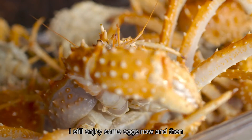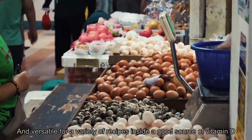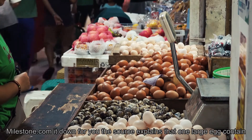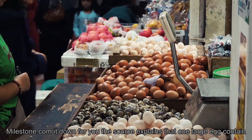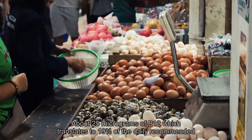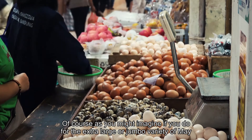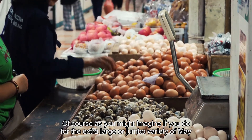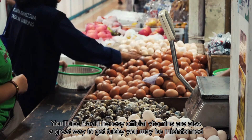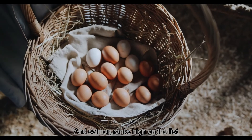Six: Eggs. If you're not a meat eater, you may still enjoy eggs. Not only are they delicious and versatile for a variety of recipes, they're a great source of vitamin B12. One large egg contains 0.35 micrograms of B12, which translates to about 19% of the daily recommended intake. Extra-large eggs will give you even more of the essential vitamin. Eggs are also a great way to get protein you may be missing from meat.